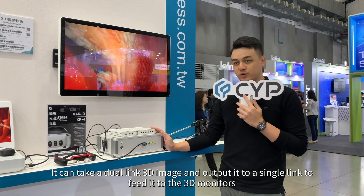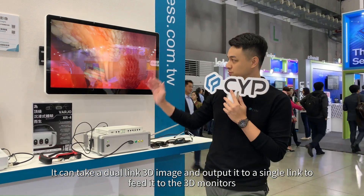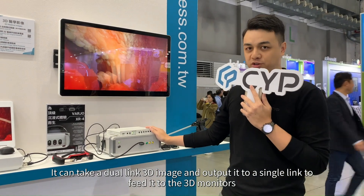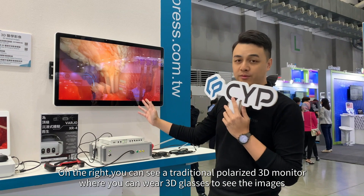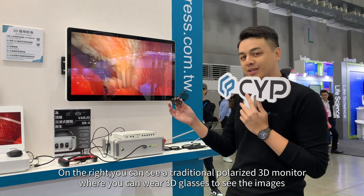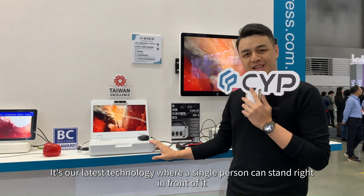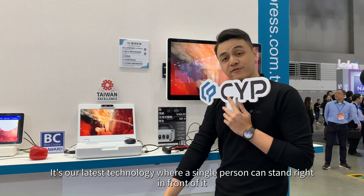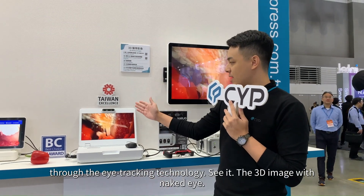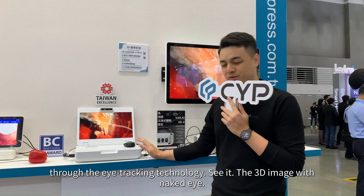It can take a dual-link 3D image and output it to a single link to feed it to the 3D monitors. On the right, you can see a traditional polarized 3D monitor where you can wear 3D glasses to see the images. On the left, it's our latest technology where a single person can stand right in front of it and through eye-tracking technology, see the 3D image with naked eyes.